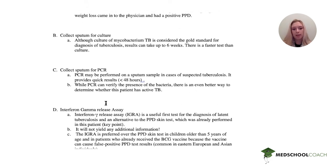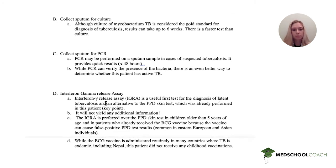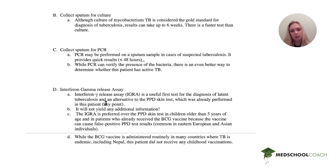An interferon gamma release assay (IGRA) is a useful test and an alternative to PPD. However, a PPD was already performed on this patient and he does not need to receive two diagnostic tests, as this will not yield any additional information and will just be a waste of resources and time. The IGRA is preferred in children above five years of age and those who have received the BCG vaccine, which is common in Eastern Europe and Asia, because BCG can cause a false positive PPD. This patient did not receive any childhood vaccinations, so he probably didn't get the BCG vaccine and wouldn't have needed this test over the PPD.